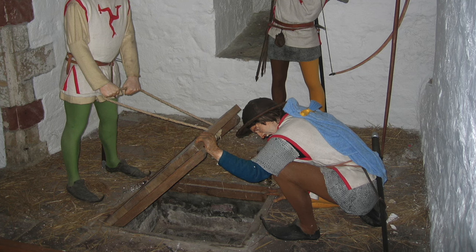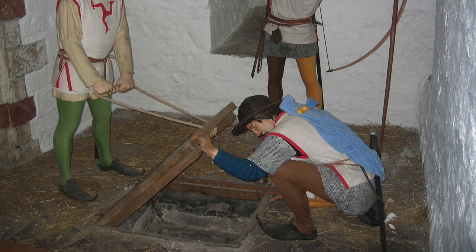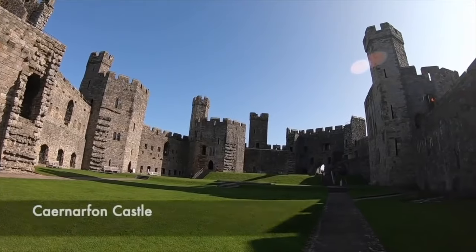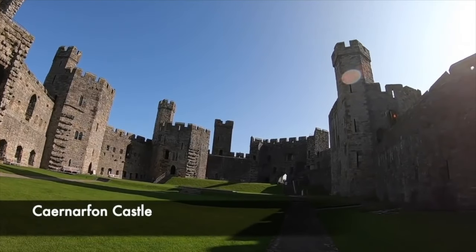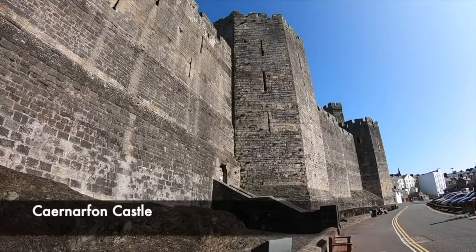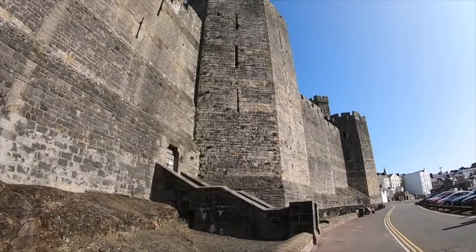From the murder holes, the guards from above could continue to throw horrific things like hot sand and boiling water. Hot oil was also used sparingly as it was more expensive, but they would also throw things like rotting animals and even human excrement onto those trying to breach a castle's walls, while those behind the murder holes were relatively safe.